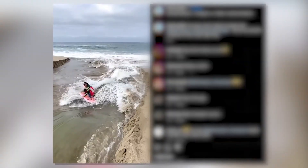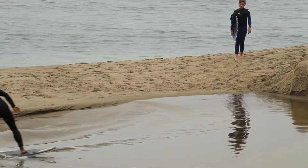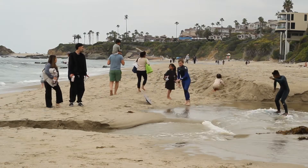They're able to jump in and surf that standing wave that's created. It's very short term — it only lasts between five to twenty minutes, then it dissipates. Then the creek is just flowing out to the ocean from that point on.